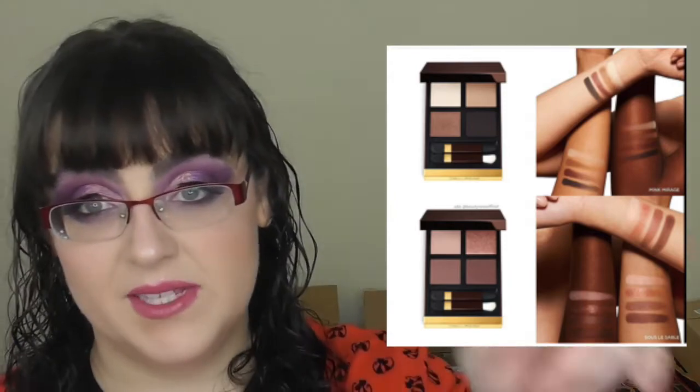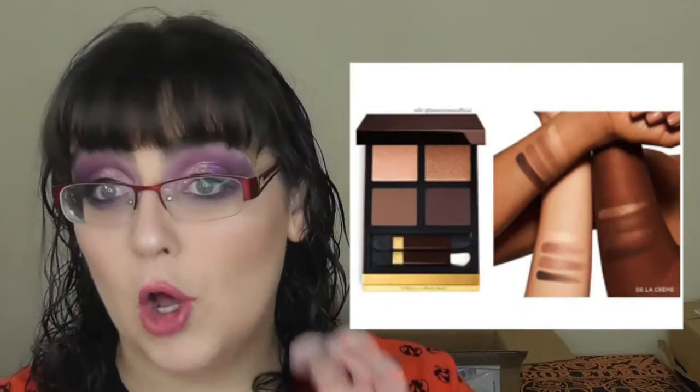Tom Ford has released five new eye quads. They are $88 each, coming in Noir Fumé, Arabesque, Mink Mirage, Sûr le Sable, and De La Crème. They all look very similar to me — I go a bit neutral-blind. I know other people look at my palettes and think all my greens are the same, but I can see variety in colours, I just can't see it in neutrals. I do think $88 for four eyeshadows is just a ridiculous price — that's $22 each.